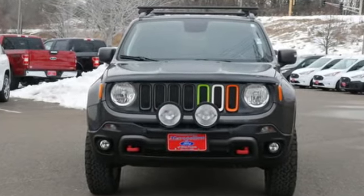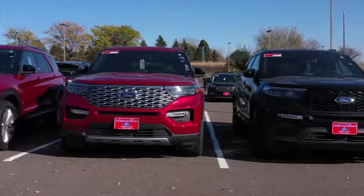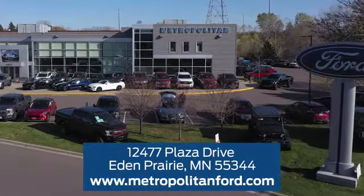Take it for a test drive today. At Metropolitan Ford, you'll always get a great experience and a great price. Stop in and see us today. We're conveniently located off Plaza Drive in Eden Prairie.